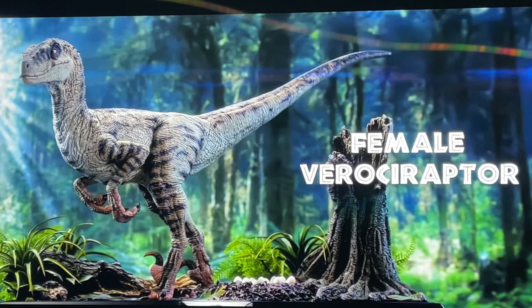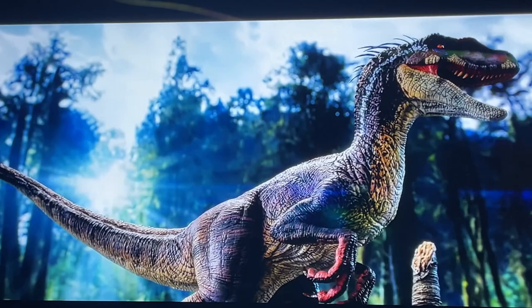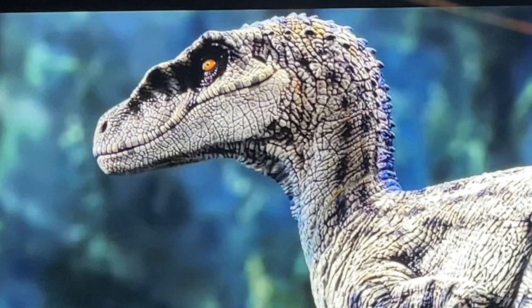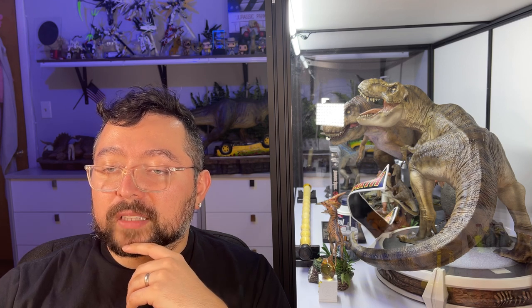There's some striping on the underbelly as well. We also get another view of the male raptor, and another side view of the female — she has reddish tones on the claws too. You can see little spikes on the back of the head, which looks really cool and helps give her a more distinguishable appearance compared to the other raptors. Very well designed.